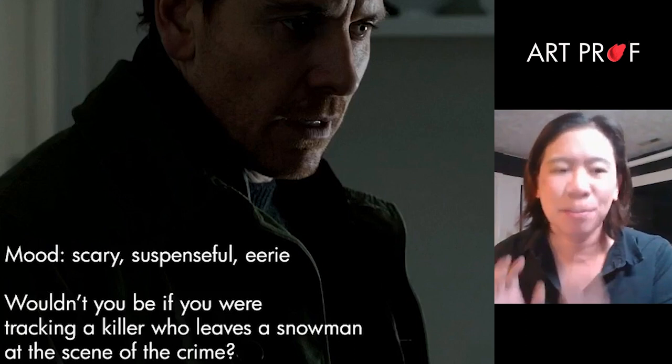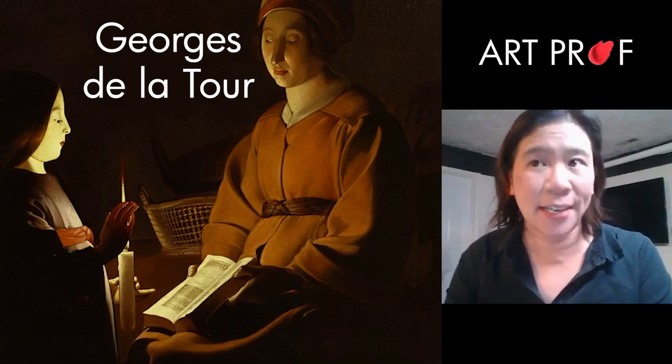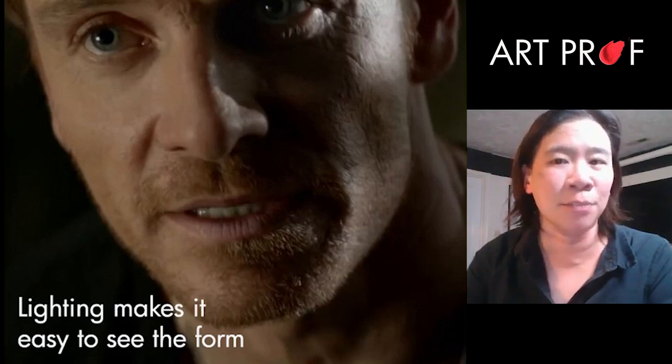Somebody should, in theory, be able to look at your painting and understand where the light is coming from. Lighting is really what makes it possible to really see form. Lighting is really good for anatomy.